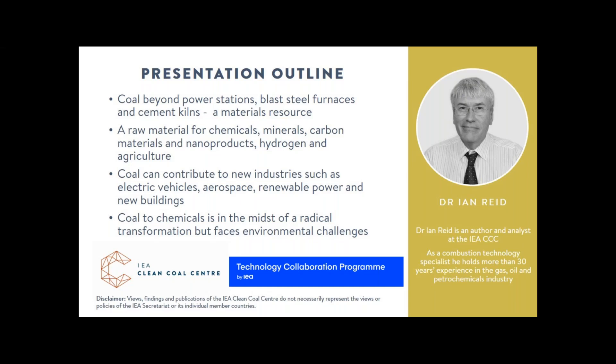Coal products range from chemicals to extracting minerals and nanomaterials, and once transformed these could be used in our latest technologies — electric vehicles, wind turbines, new buildings. The largest sector is coal chemicals, which includes both pitch and gasification. I covered hundreds of products including many household names and also plastics and fibres. Since we last discussed this, the industry has taken a step change in scale.